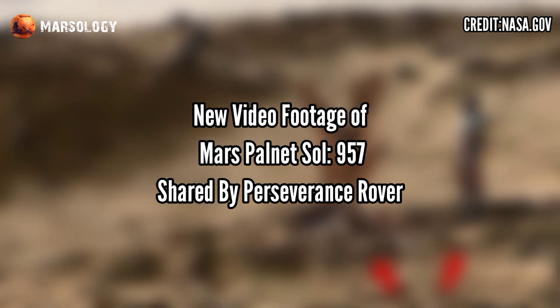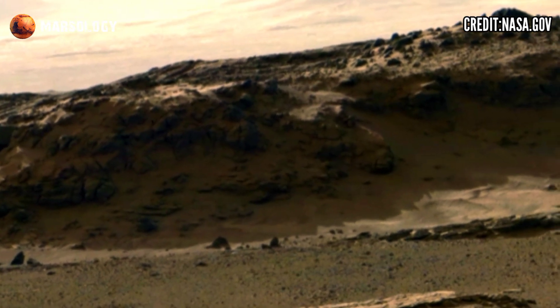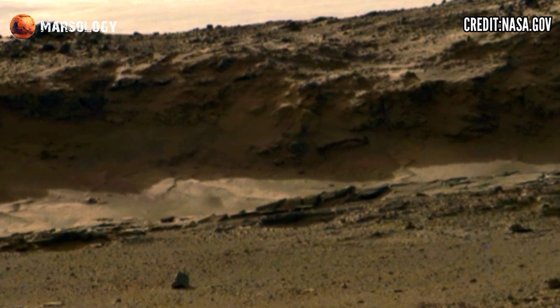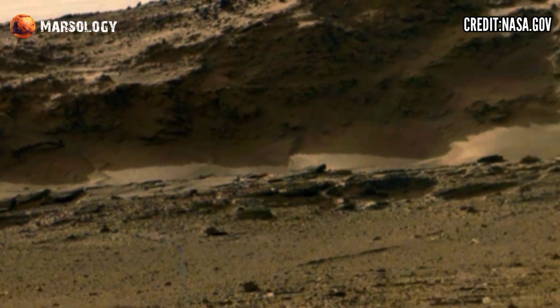Hi friends, you are watching my YouTube channel Marsalogy. If you are new, press the bell icon and watch this full video. NASA's Mars Perseverance rover captured this latest video footage of sol 957, one of the most striking features of Mars' latest captures.